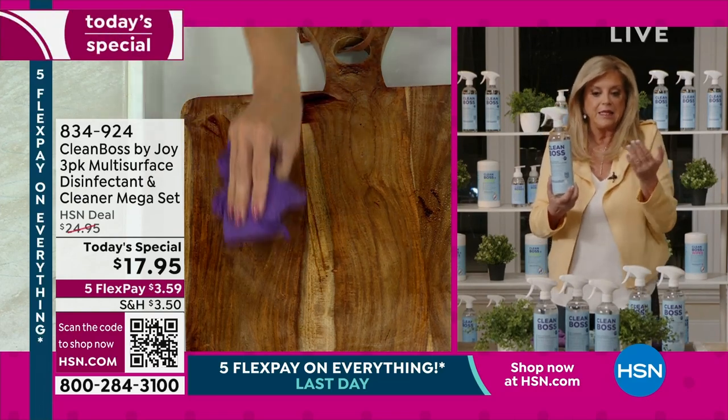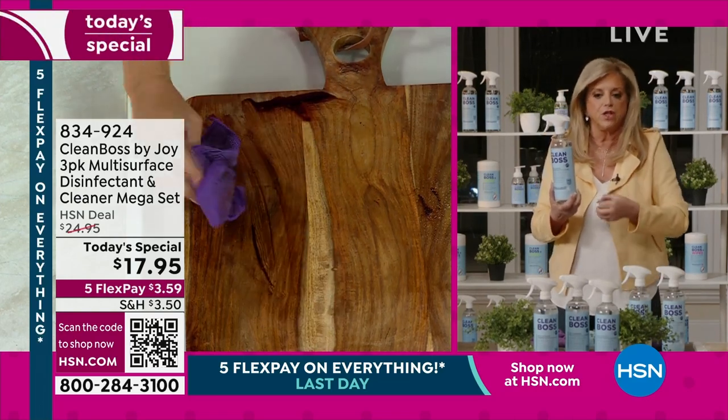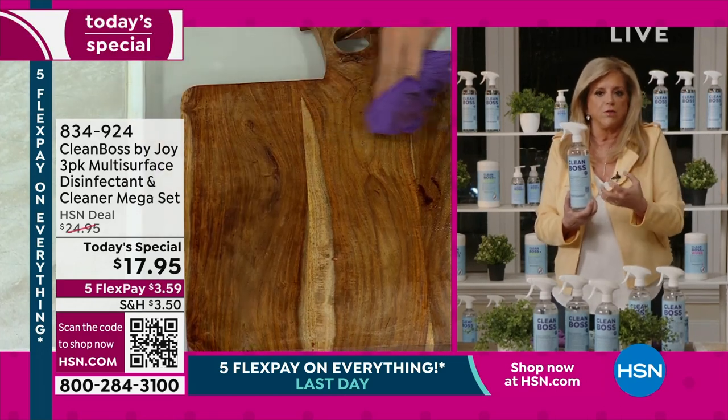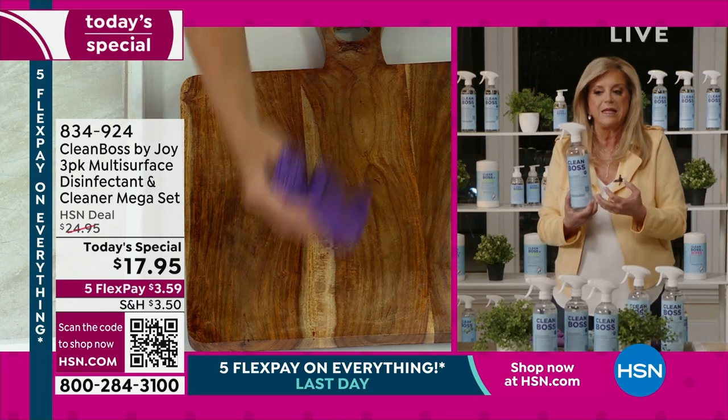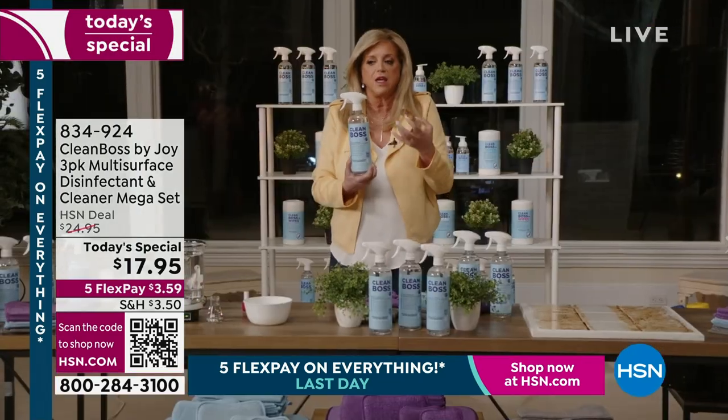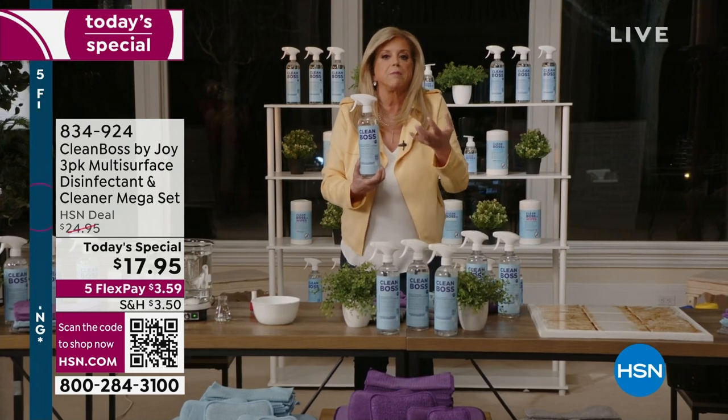There isn't anything it can't do — allergens, germs, fungus, mold, bacteria, norovirus, kills the virus that causes COVID-19, including bacteria like strep, staph, E. coli, listeria, and salmonella.